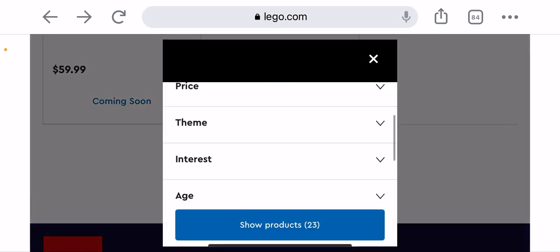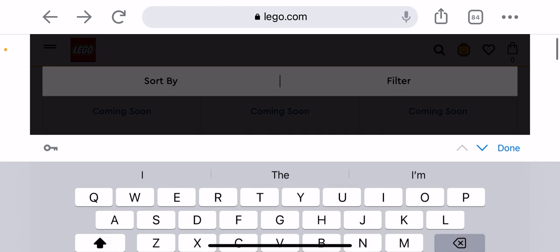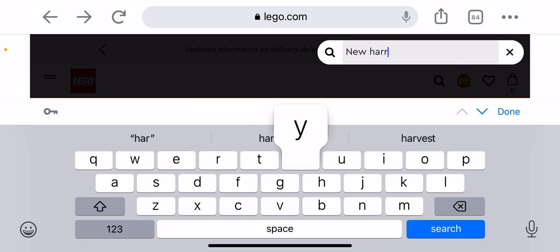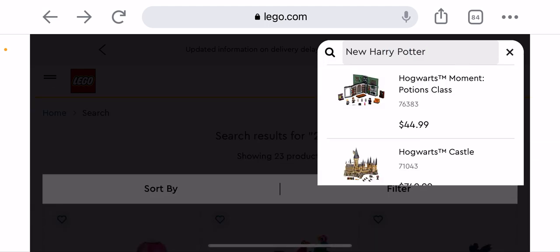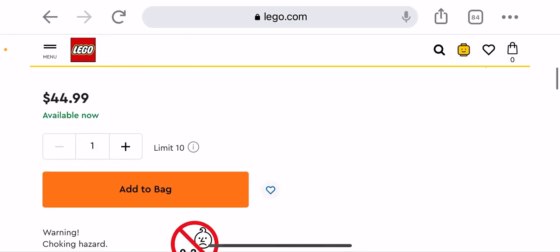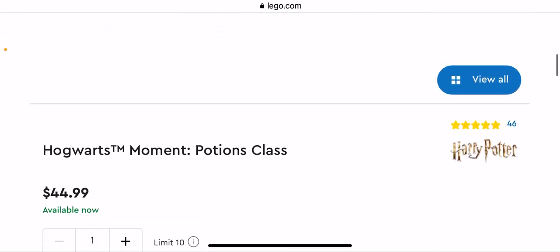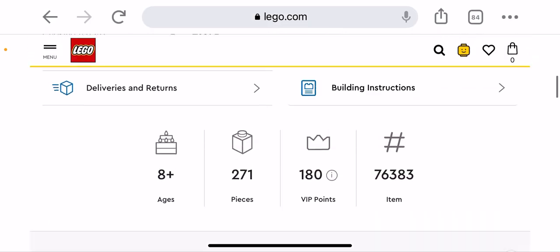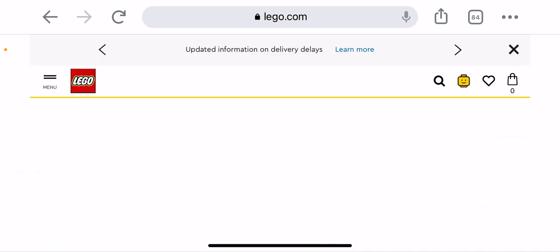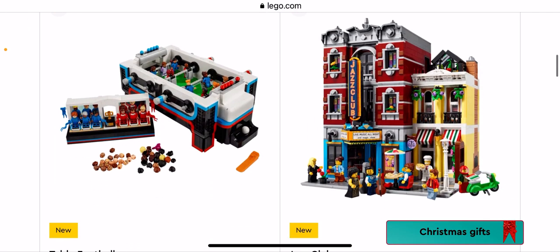We're going to go to the Harry Potter section. I wanted to look at some of these banners because this is the main thing I really wanted to look at. I need to go to New — what comes up? Oh, here we have one that's coming out soon.